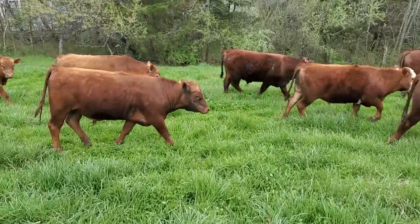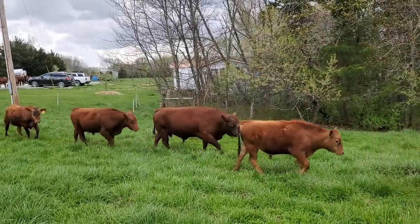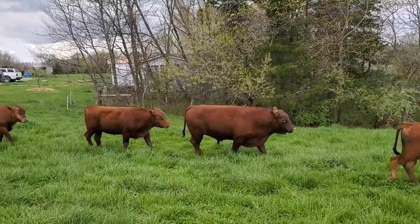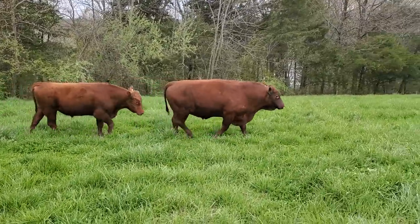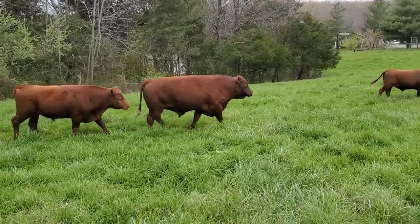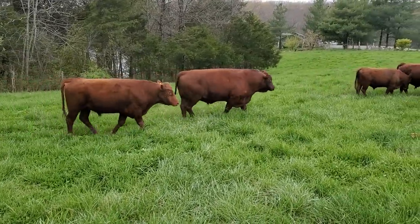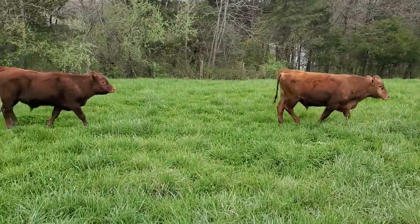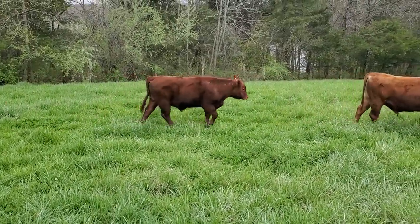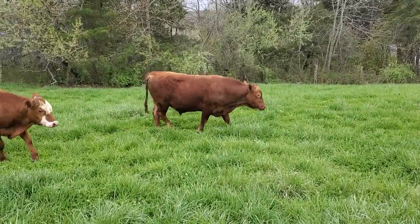I wanted to show you this chunk of meat here. He's about 47 inches tall at the hip, but he's just thick — a super efficient-type built bull. The rest of these, you know, there's a weanling that just got weaned, and there's a little older bull there.